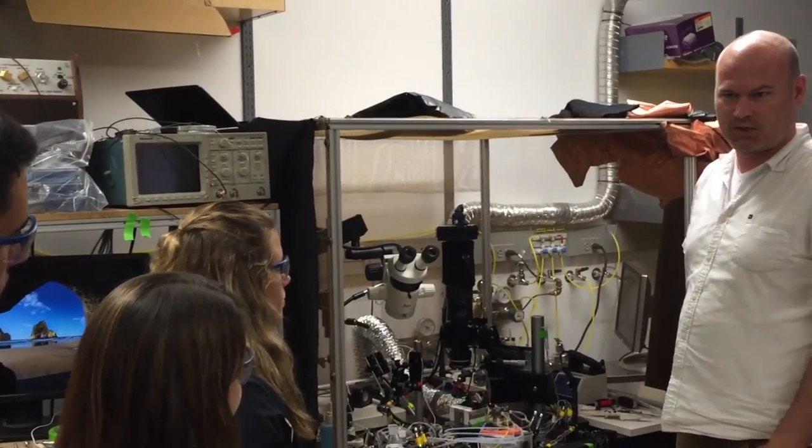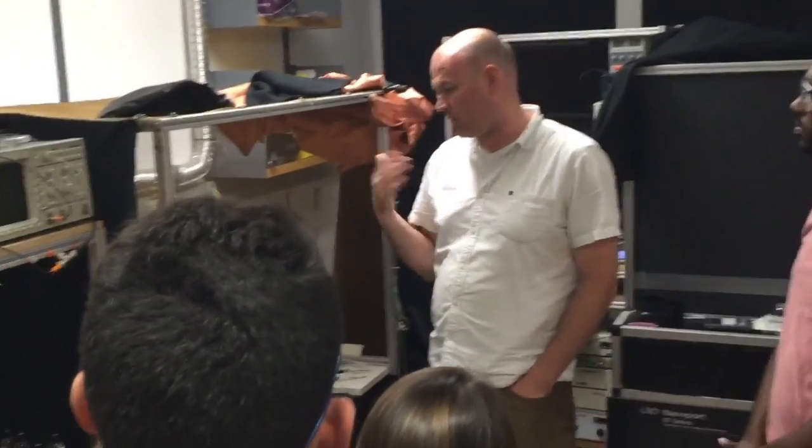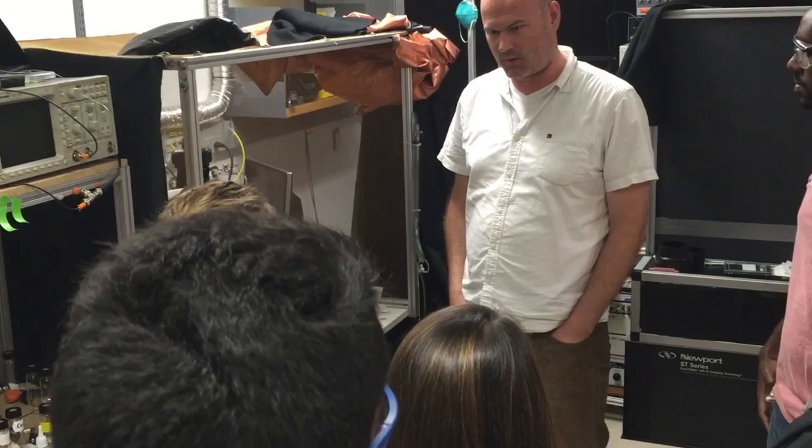The main idea we're interested in the lab is how the brain stores information about experiences, and how it keeps that on hand so that animals can modify their behavior the next time they encounter the same thing. We use smell as our system for that.